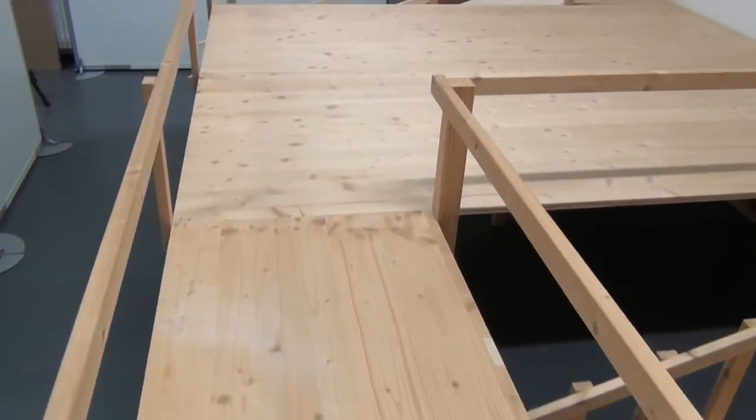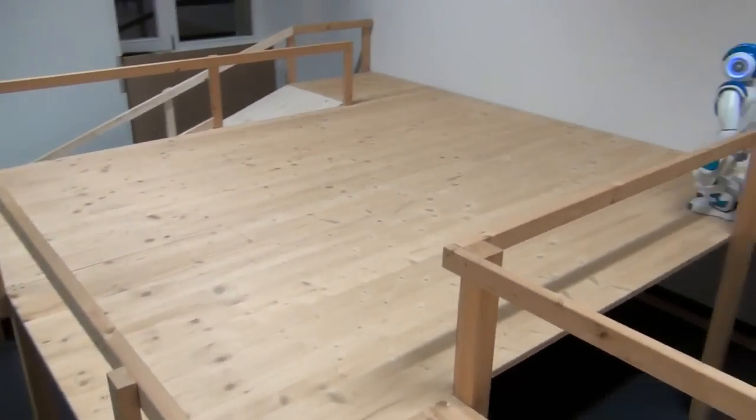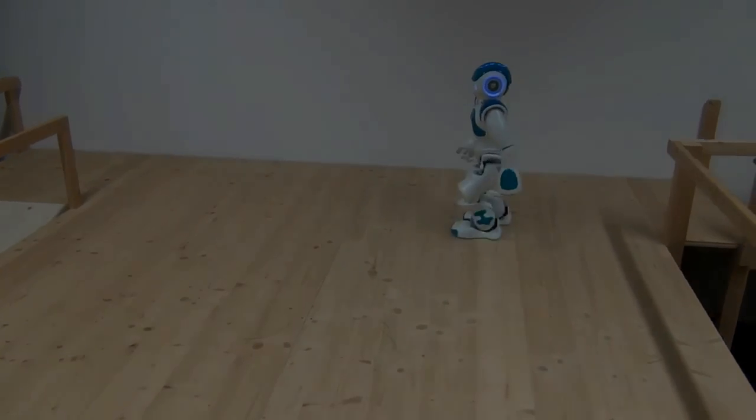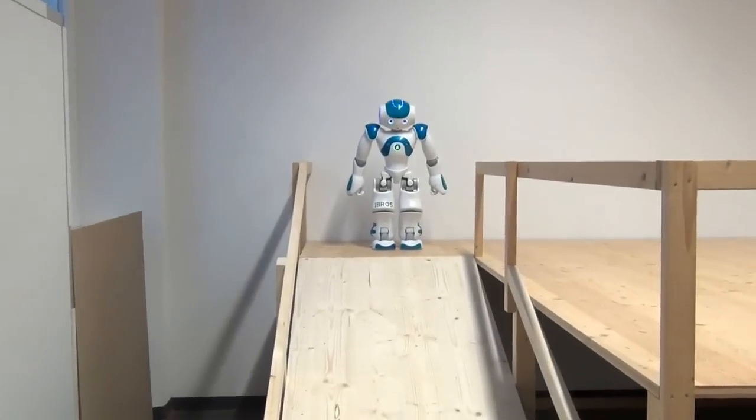Man-made environments can be arbitrarily complex and contain multiple levels, stairs or ramps. In this video, we present our work on how to climb down a ramp with a NAO humanoid robot.